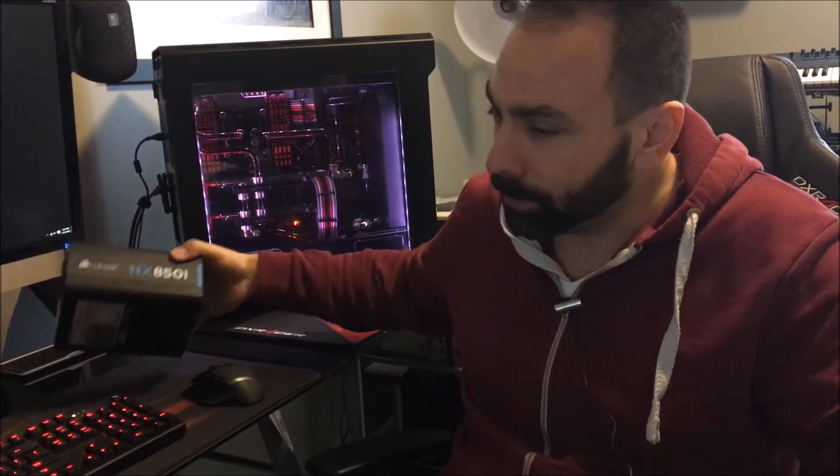I actually recently ran into a situation with this — you can find out some more details in my last video — but this is now my personal system. I had built this with the Corsair HXi 850i. This is a fantastic power supply. There's absolutely nothing wrong with it. My problem was I underestimated how much draw my system would have.